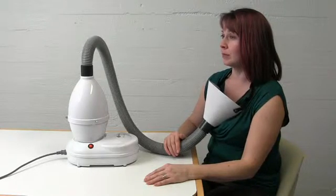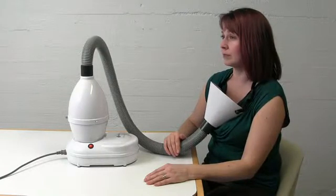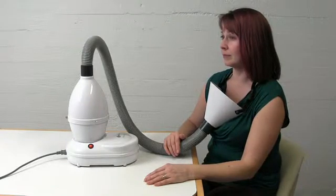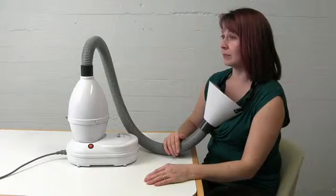One treatment time can last from 30 minutes to one hour. When treating children, shorter treatment times should be used. The treatments can be given one to three times per day.